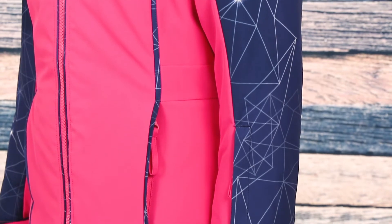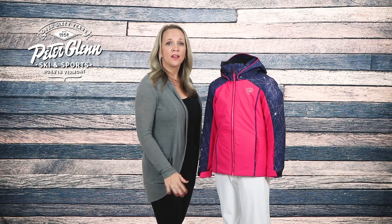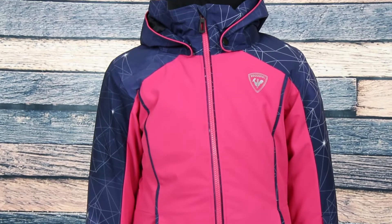She will love the bright pink colorway with a blue printed design. Details that make the Function PR special are the contrast piping along the front and the hood.